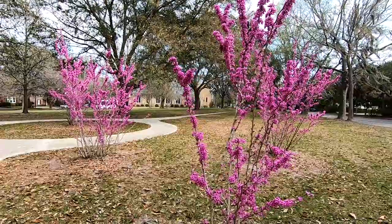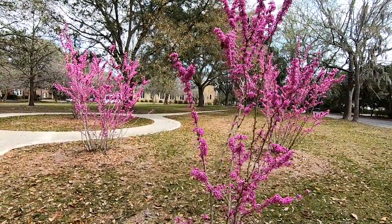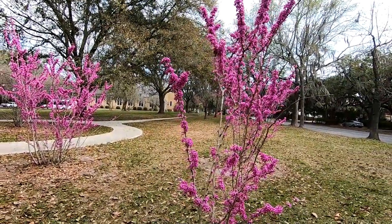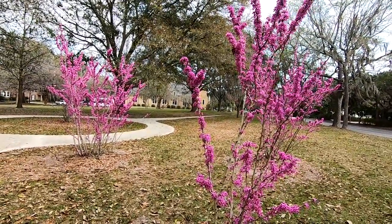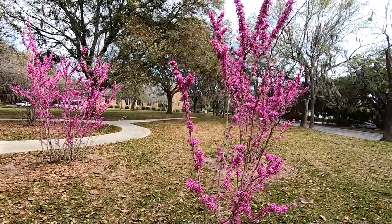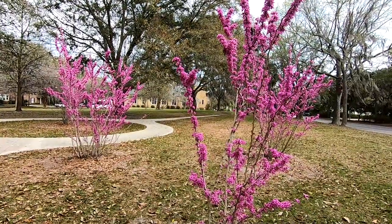Outside of the springtime, Eastern Redbuds aren't a particularly notable tree species. They are deciduous, so in the winter they don't have any leaves — they just kind of look like some sticks. And in the summer, they have sort of heart-shaped leaves, these nice small leaves. As I said, they can be green, light green, to even a sort of dark purple color.